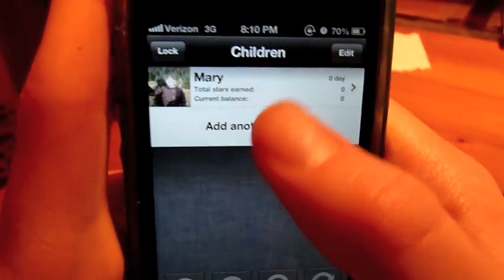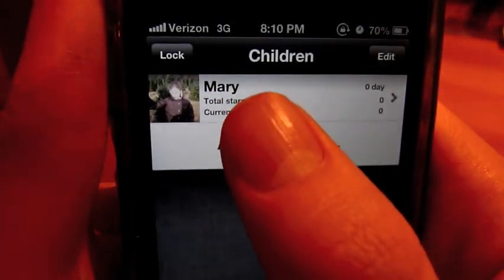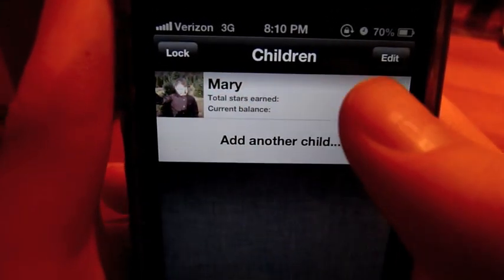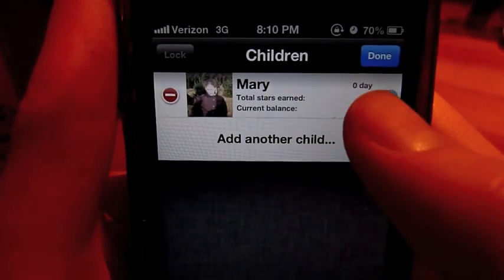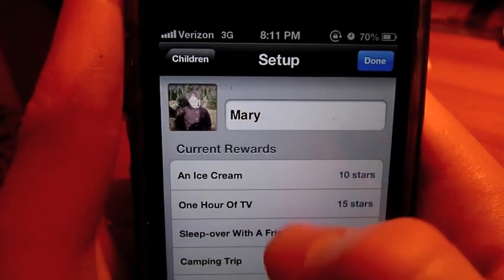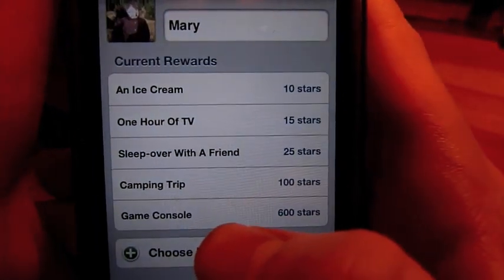So you can add your children here. I just added a sample child, Mary — that's not a real person — and I just added a little picture there, which you can do by editing and changing the name and changing the picture. And you can change the rewards for each child.